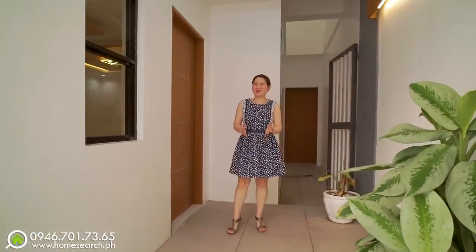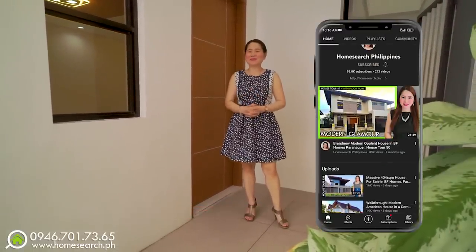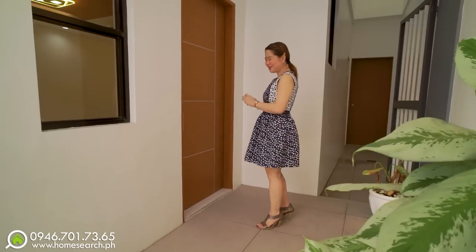Before I show the house, I'd like to request that you click the subscribe button for our channel, Home Search Philippines, so you stay updated with our videos of beautiful houses. And now, let's go inside.